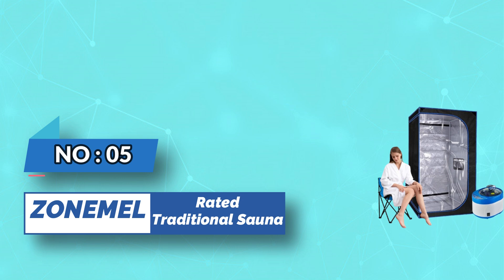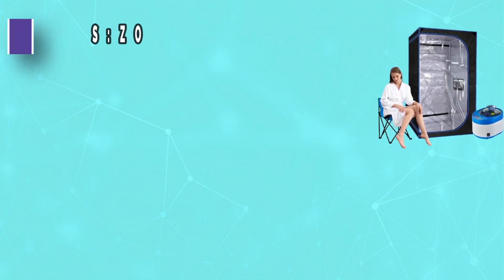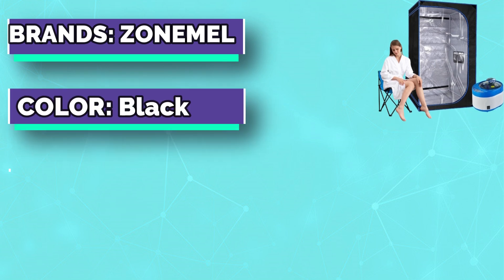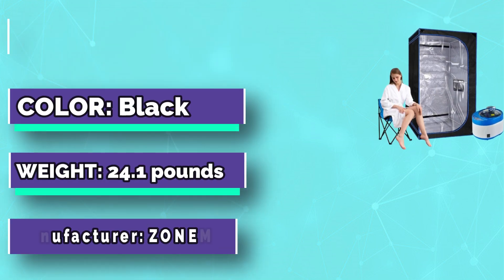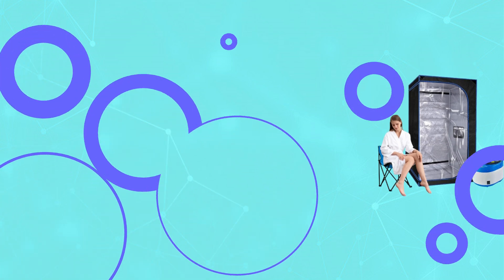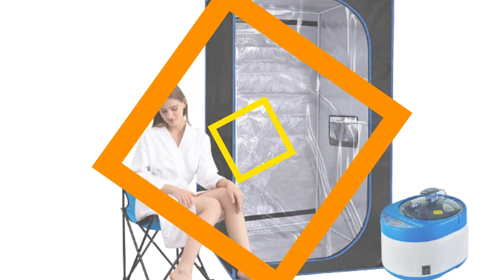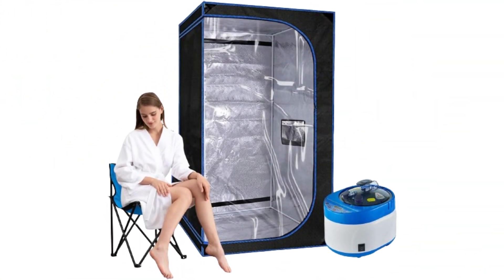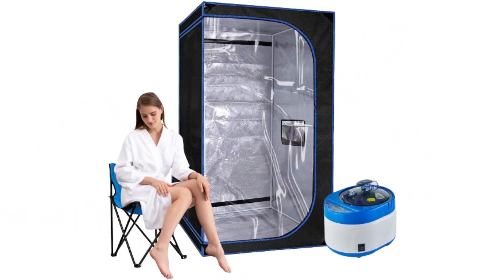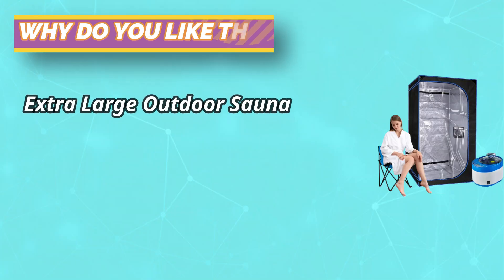Number five: Zone Meal rated traditional sauna. It features a four-liter large capacity steam generator equipped with 1500-watt high power for faster heating speed, controllable by remote for time and temperature. The steam pot will automatically turn off after the water in the boiler has been boiled dry to ensure safe use. Use the steam sauna to detoxify and relax — the heat soothes achy muscles, helps prevent fatigue, and detoxes the system.